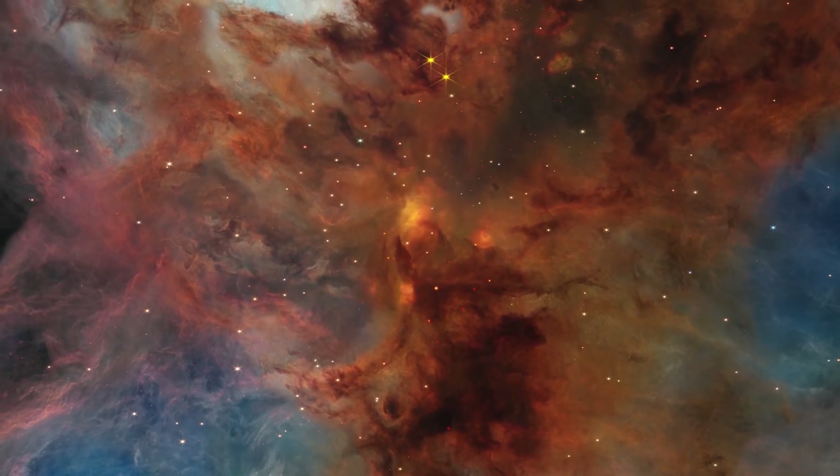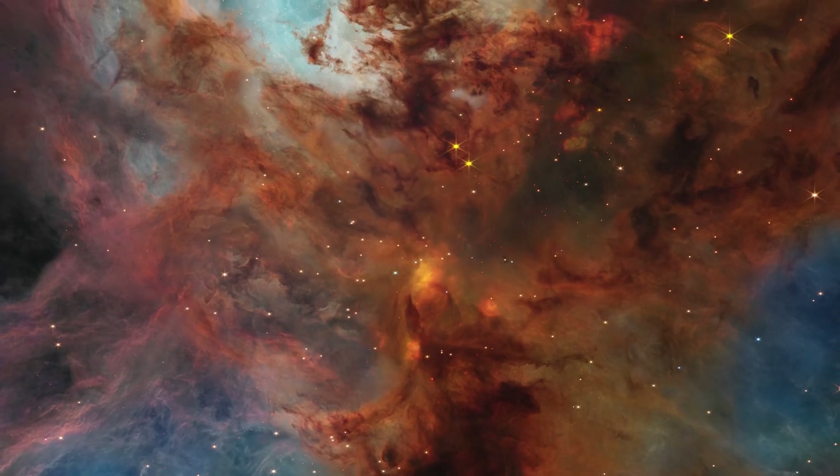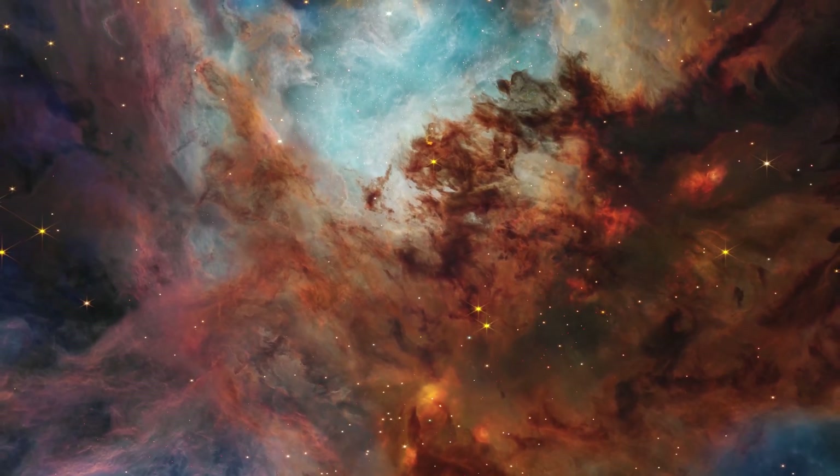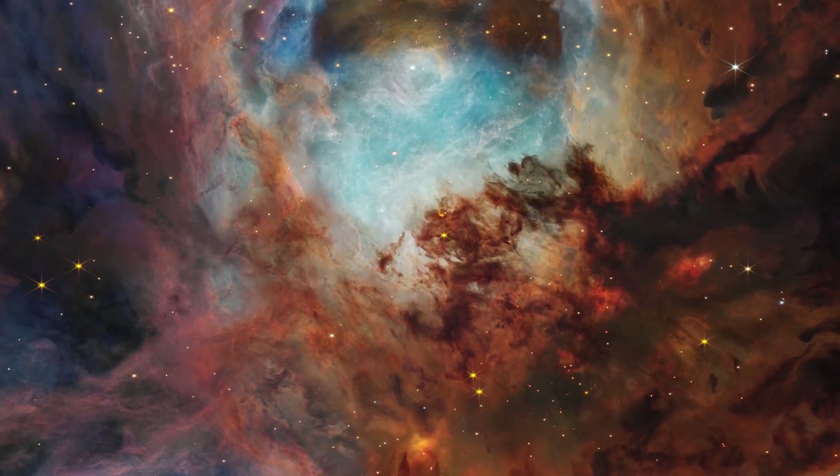Other massive stars, likely hidden by these dust clouds, shape an even larger bulbous cavern, dubbed the Opera House, that stretches towards the top of the image.